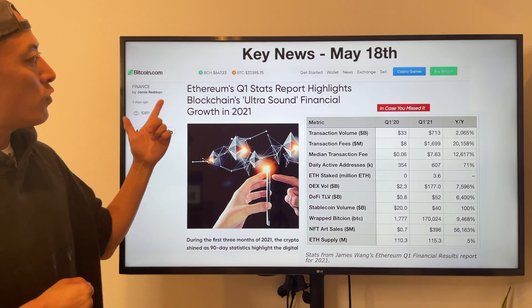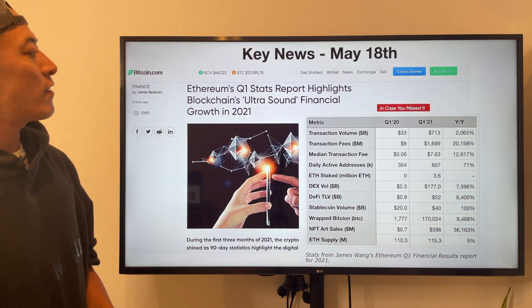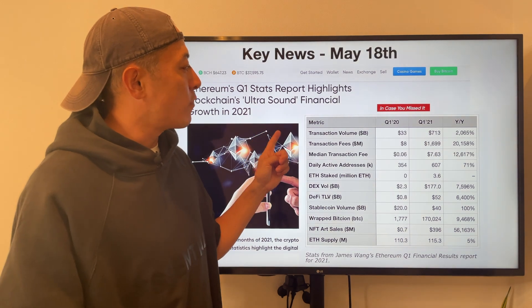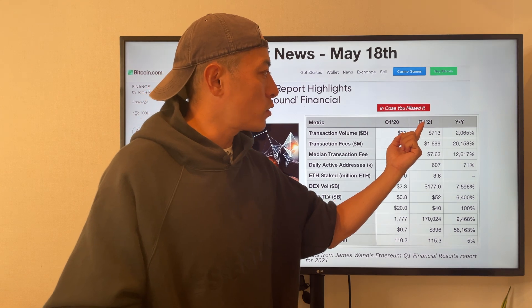ETH's Q1 stats are going to analyze blockchain's simple stats and financial growth in 2021. So let's start looking at the huge stats for ETH — comparing Q1 2020 and Q1 2021.